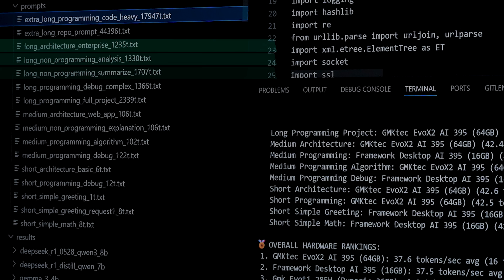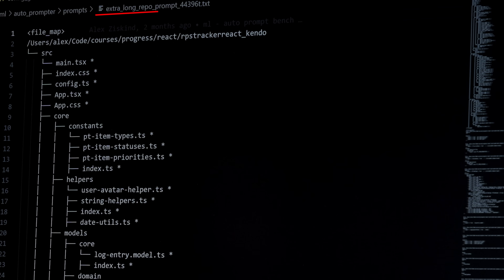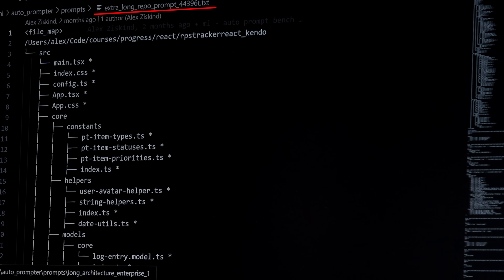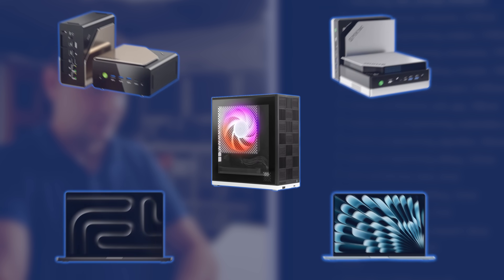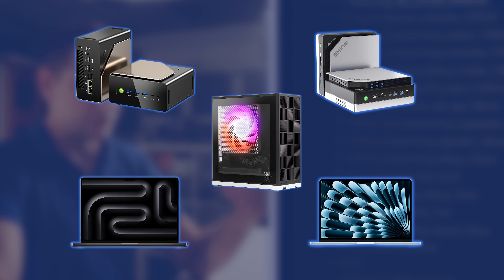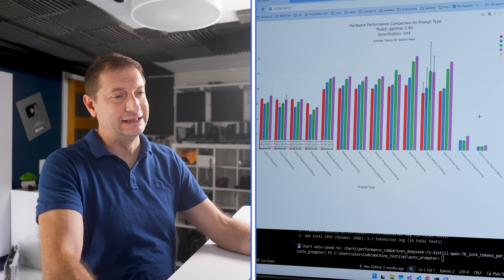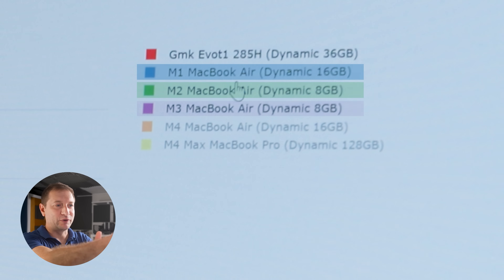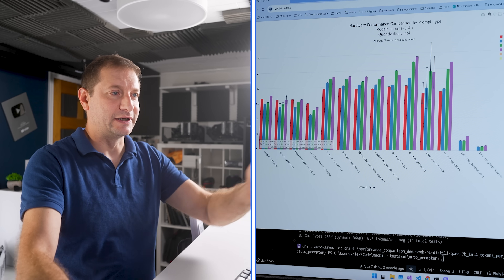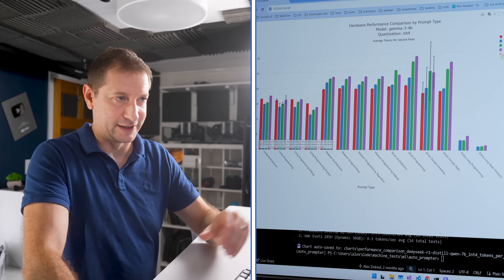I ran my automated script against all these different prompts: extra long programming prompt at 17,000 tokens, extra long repo prompt at 44,000 tokens. I vary the amount of tokens and the kind of prompt to get a comparison with other GPUs and machines I've been testing. The GMK EVO T1 is the red one here. As you can see, it's not doing that great against MacBook Airs — I only have MacBook Airs for this particular test.